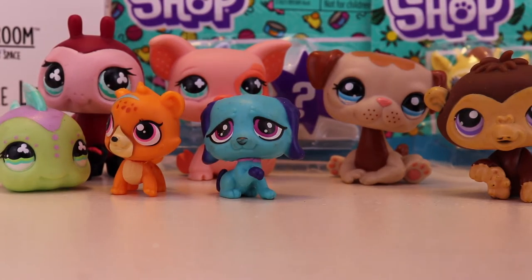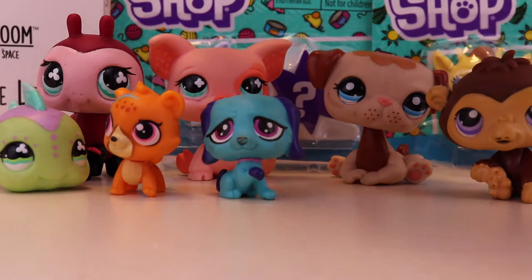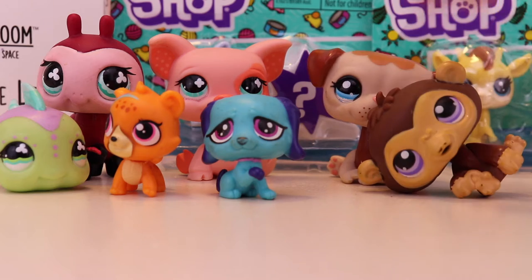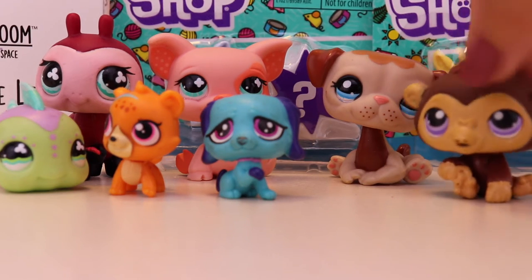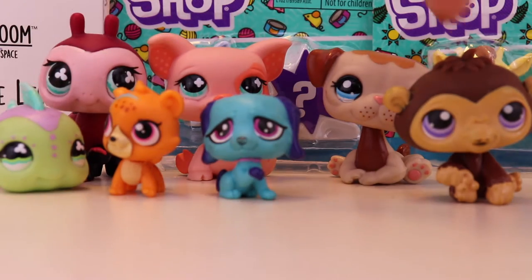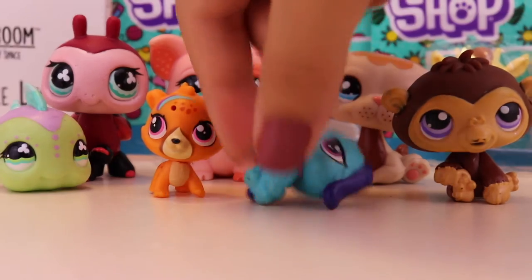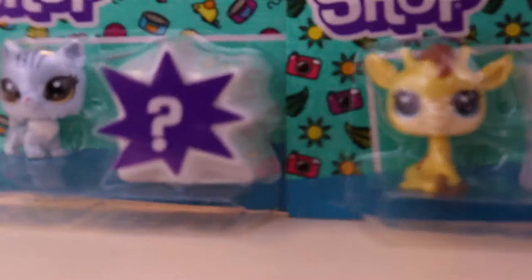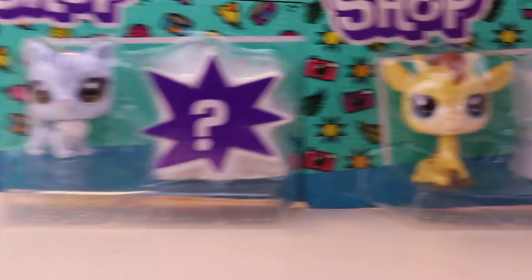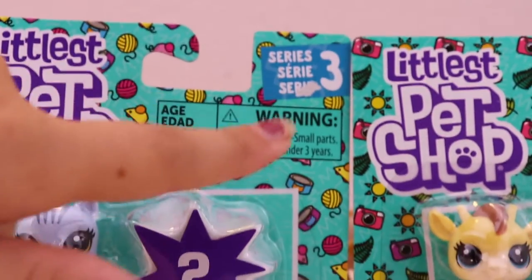I'm going to start off with these adorable pets right here. There are 1, 2, 3, 4, 5, 6, 7 — 7 pets here. There are more in the back but they're being covered right now. Some of these are old as you guys can see, and these guys here are part of the newer ones. We got these two cuties in the background — we got this kitten and then we have this giraffe. These are season 3 pets as you guys can see.